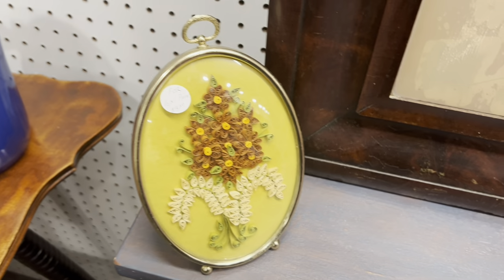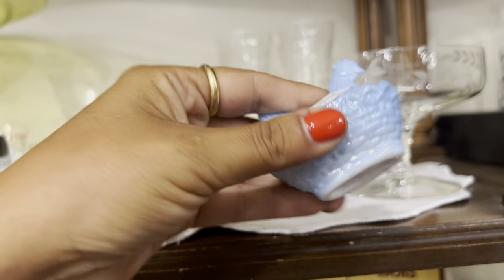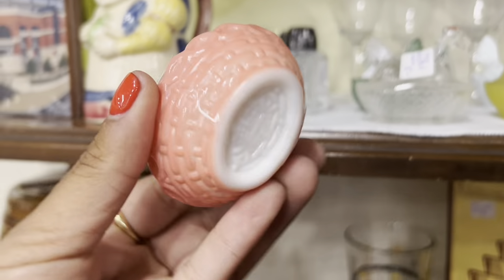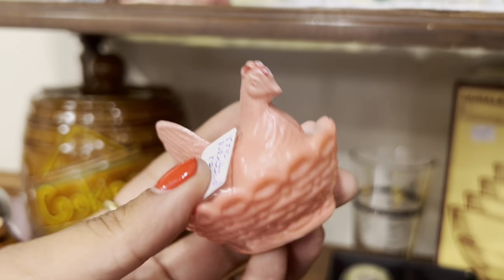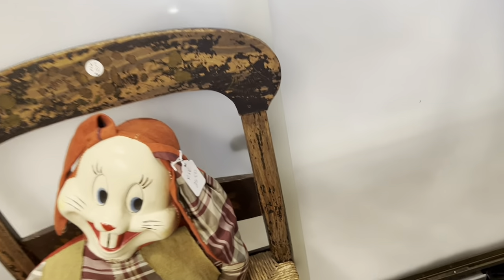I'm gonna pass. A little miniature glass hands-on nest — five bucks each. I really like this pink one — five bucks. I don't usually get these, but for five bucks and the fact that it's pink, I'm just gonna go ahead and grab this.